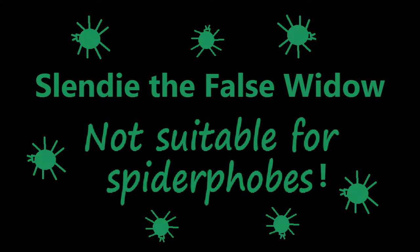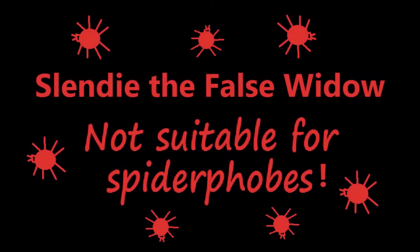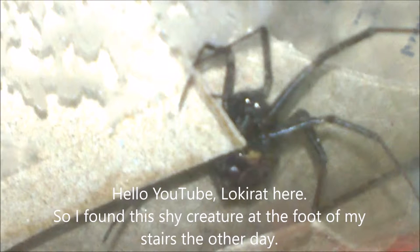Slendy the false widow. Not suitable for spider-phobes, arachnophobes. Hello YouTube, Loki Rat here.